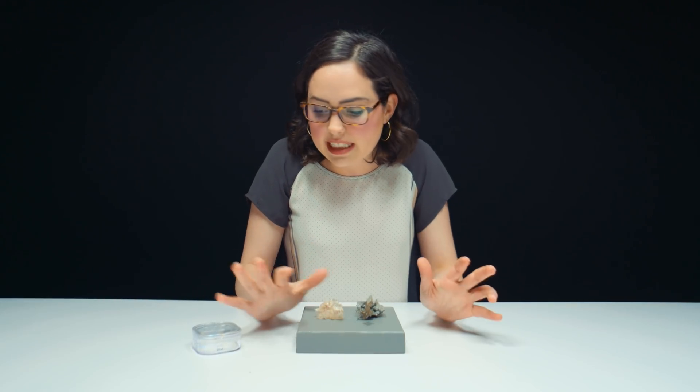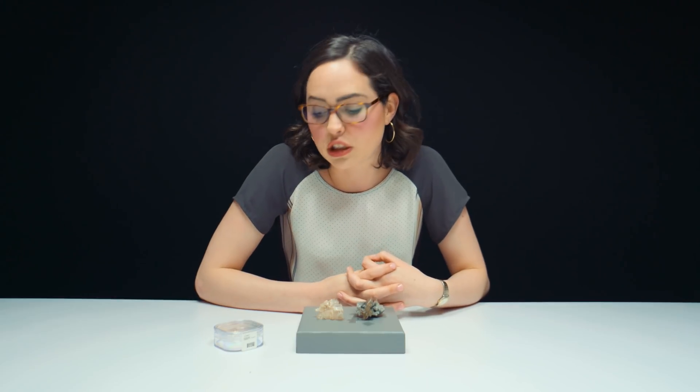Hey everyone, thank you so much for watching today. I hope you enjoyed learning about cerussite as much as I did. I think it's fascinating how soft it is and how we're still able to find a cut stone. Thank you to the geologists, gemologists, and curators of Jewelry Television for securing these pieces for us today. Don't forget to like, subscribe, and share this video on your social media. We want all potential gem lovers and gem nerds to learn more about these stones. Help us share and spread the word about gemology, and we'll catch you next time.